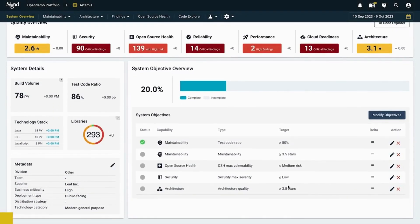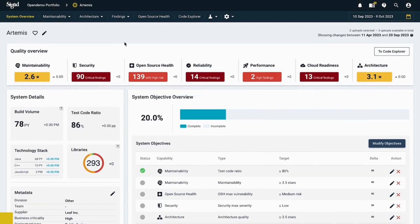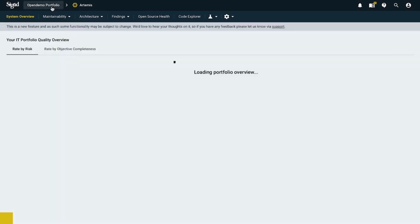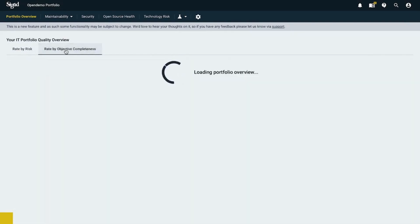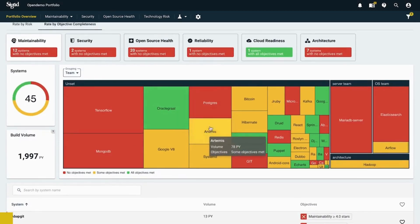Now that we've set all these objectives, is there a way to see all the portfolio objectives in one view? Yes — if you go back to the portfolio overview, you'll see rate by risk and rate by objective completeness. Navigate to objective completeness and you can see how your systems are doing against the targets you've set. We can already find Artemis here and see it's partially met. This is a nice view because it shows us the priority with the business context we added, and we can work with our teams to see how to move forward.